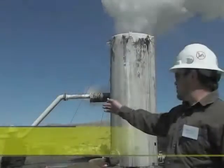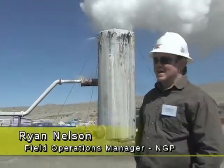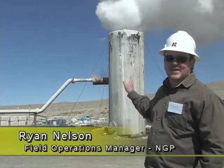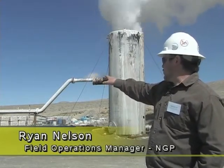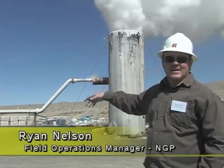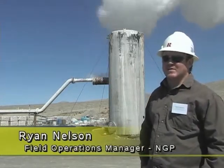That's the well right there, 26A14. We've got it controlled by a master valve and a working valve. Coming off the top of it is what you call a flow tee. That flow tee then sends the water in the direction of the two-phase separator. Through the brine line it's controlled by two valves, which are used to throttle the well back. As you can see right now there's a little bit of carry over due to the small size of the separator.